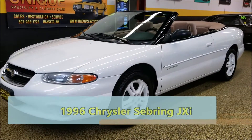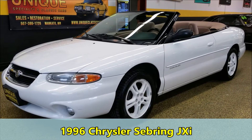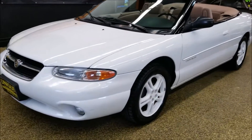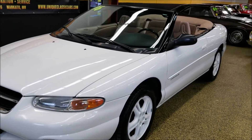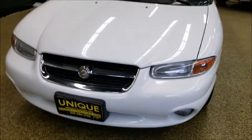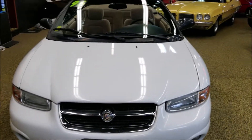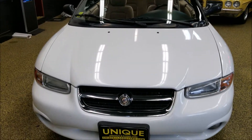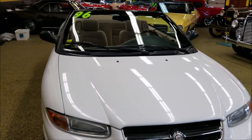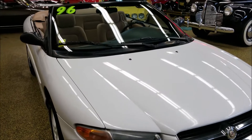Looking for an inexpensive summer convertible? Check this one out — a 1996 Chrysler Sebring. This is a two-owner vehicle. The folks that brought it to us to sell are the second owners; they've had it the last 15-16 years. It was the gentleman's wife's car — she'd drive around town in the summers, trips back and forth to the golf course, just her summer fun car. So there's not a ton of miles on it — just over 20 years old with 69,000 miles.